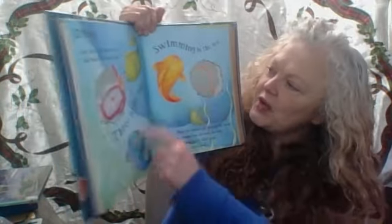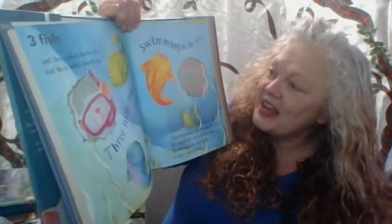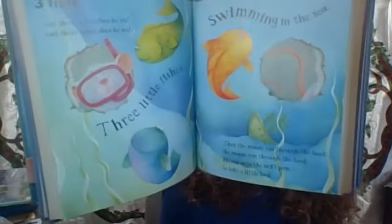Three fish — one, two, three. And there, what does he see? Swimming in the sea. Then the mouse ran through the book. He ran on to the next page to take a little look.